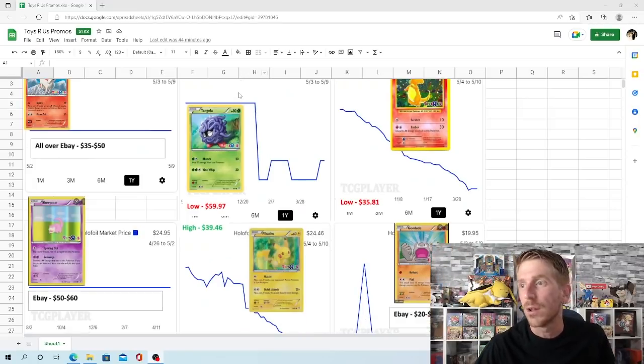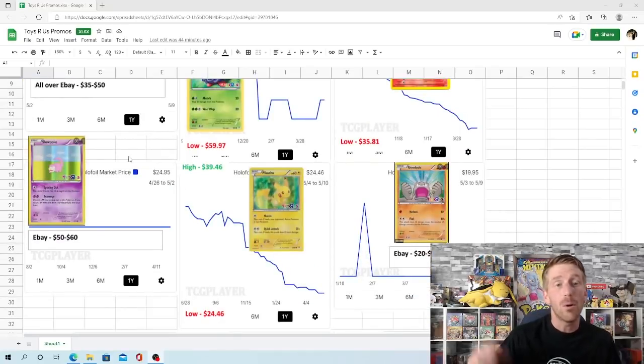Not a whole lot of data on this Slowpoke. Its current market price on TCG Player is $24.95, which is inaccurate — there are no listings on TCG Player right now. On eBay you can find the Slowpoke for $50 to $60 consistently, which makes it one of the more expensive Toys R Us promos.